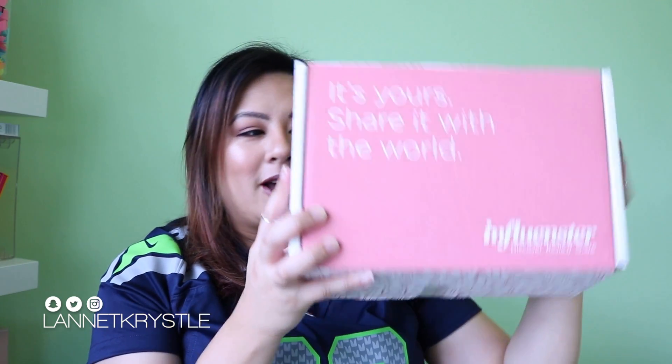Also, I'm wearing my Seahawks Doug Baldwin jersey because my husband and I are headed to the Seahawks game tonight, so I'm pretty excited for that too. But anyways, on to the box!